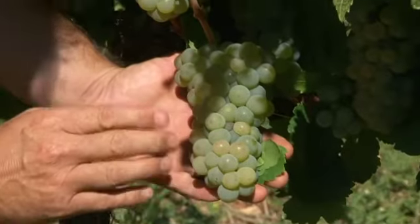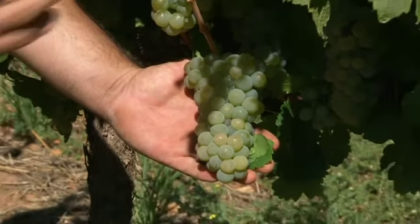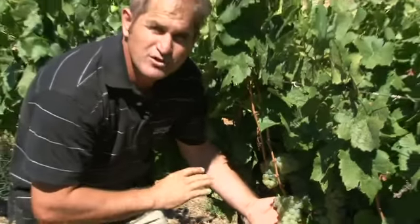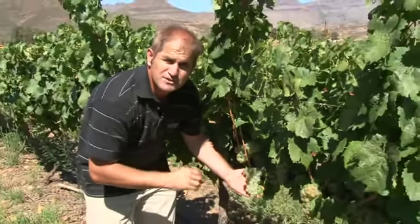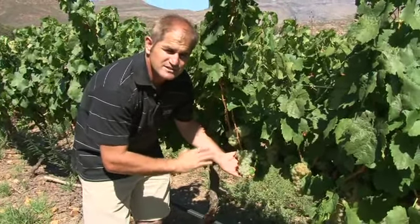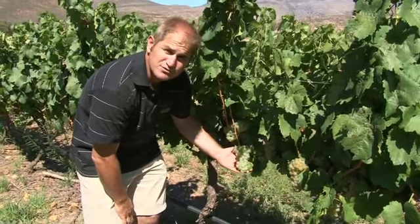Beautiful, more muscat and flowery — it's a muscat cultivar, so it's got that beautiful muscat flowery, dry peachy apricot flavor components. It's semi-sweet but it's got phenomenal acidity, and it's just an unbelievable cultivar to work with.